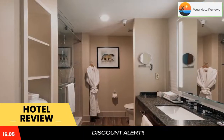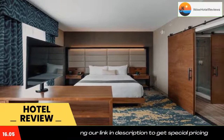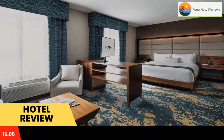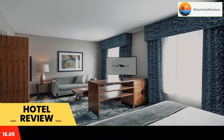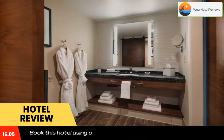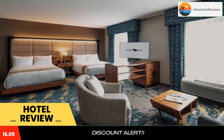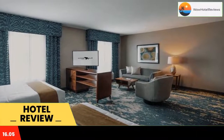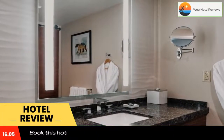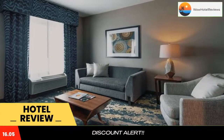Bear Springs Hotel has a restaurant, outdoor swimming pool, a fitness center, and bar in Highland. Among the facilities at this property are a 24-hour front desk and room service along with free Wi-Fi throughout the property. The hotel features family rooms, and guests will enjoy air-conditioned rooms offering a closet, a safety deposit box, a flat-screen TV, and a private bathroom with a hot tub.